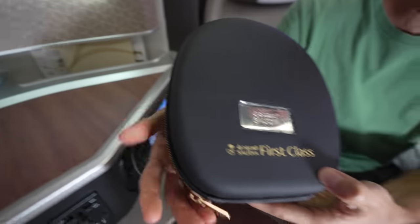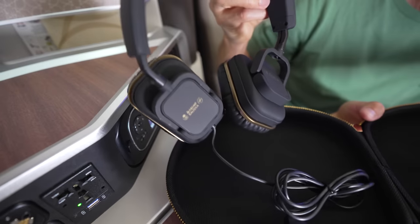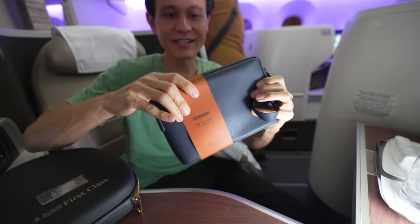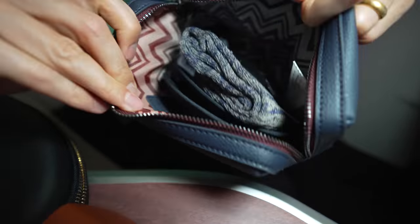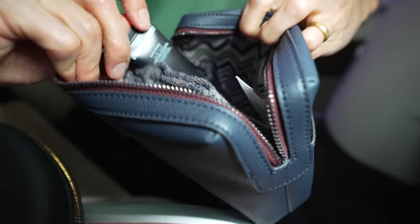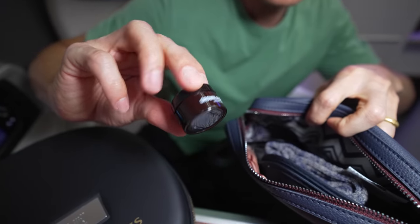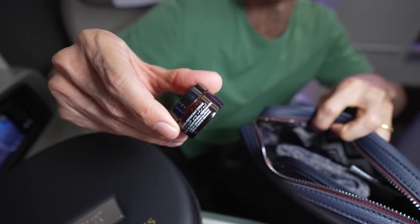It actually says first class. I think these are the headphones — quite a case. Nice Saudia headphones. On the right-hand side I think this is the amenities kit. Opening it up — nice bag too. All the classic amenities: the socks, the hand cream, the varieties of creams, the eye shades, the lip balm, and day cream. Thank you.